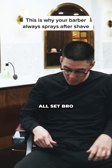Alright bro, you're all set. Word, all set bro, good looks man. Wait, wait, hold on, hold on. What, what?